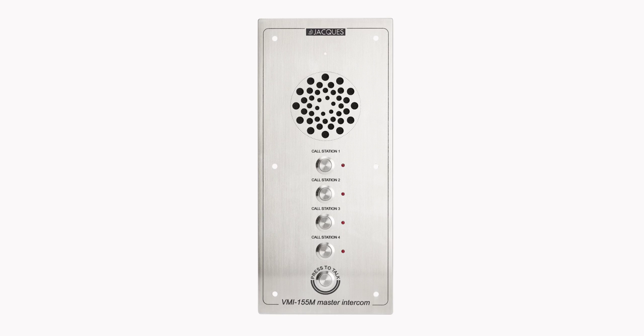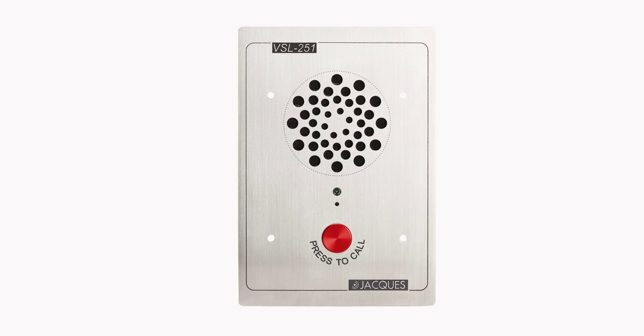Now let's look at the VMI series. The master station VMI-155M has connection capacity for up to four slaves. The one-button VSL251 can dial the configured VMI master station.